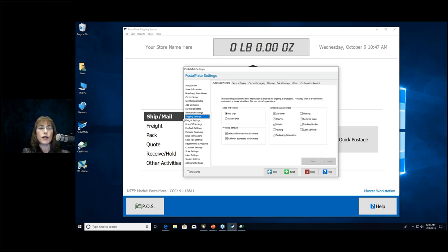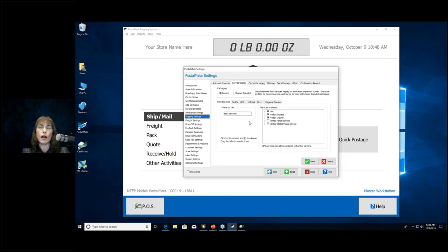The Shipping Settings section has a lot to cover. The first screen is Automatic Prompts — this is where you choose Wizard Ship or Pro Ship for your rate comparison screen. The prompts on the right are what PostalMate asks you to enter at each step. I recommend starting with at least everything I have checked except weight if your scale is connected. Always enter ship customer, ship-to, packaging dimensions, and declared value at a minimum. If you use Pro Pack, add packing as well.